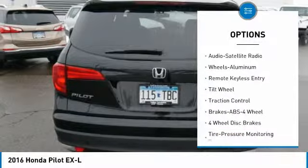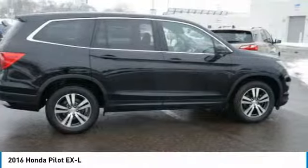Air Conditioning, Power Steering, Cruise Control, Aluminum Wheels, Center Armrest.